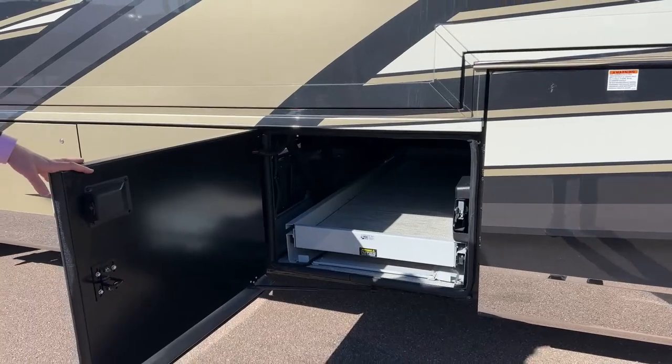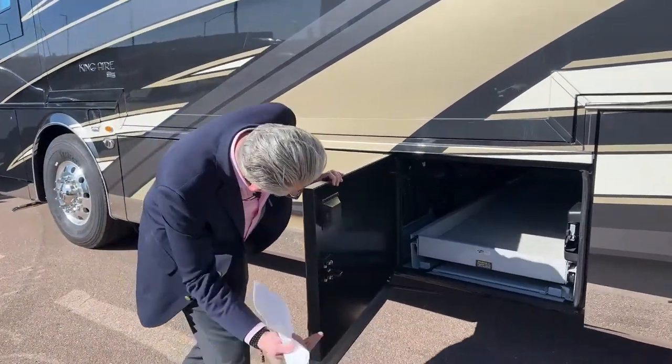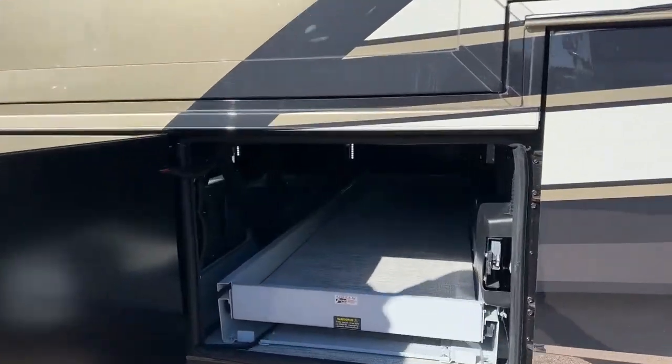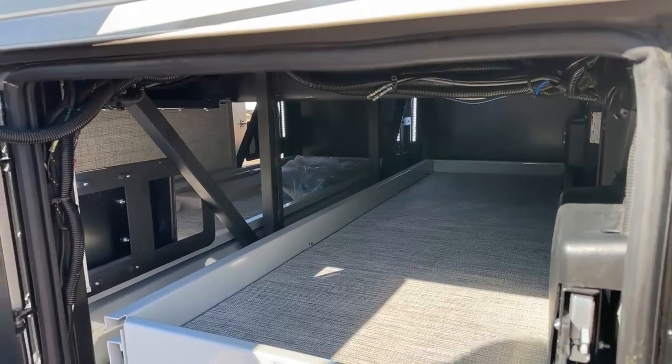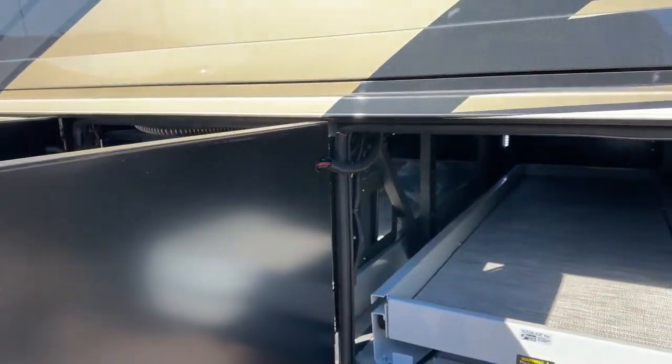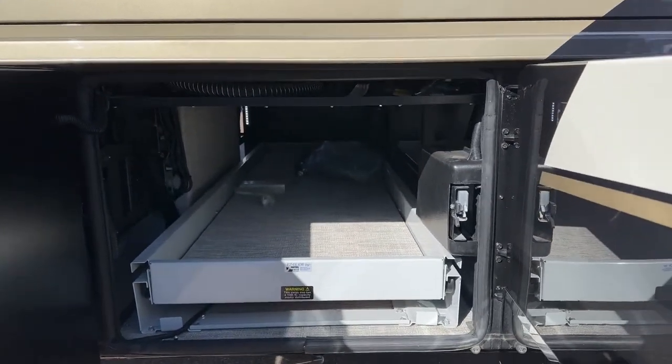This slide-out tray comes out up to 60 percent on this side. There's quite a lot of storage here and it's all self-lit — just the act of opening it lights it up so you can see everything you want to take camping.